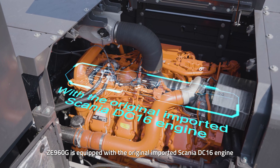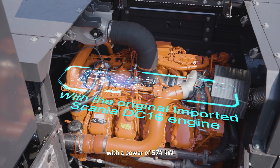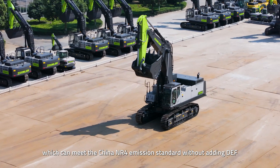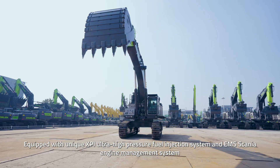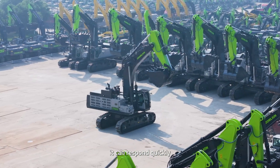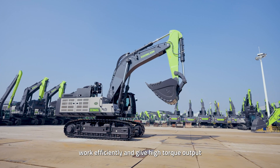ZE960G is equipped with the original imported Scania DC-16 engine with a power of 574 kW, which can meet the China NR4 emission standard without adding DEF. Equipped with unique XBI Ultra High Pressure Fuel Injection System and EMS Scania Engine Management System, it can respond quickly, save fuel, work efficiently, and give high torque output.